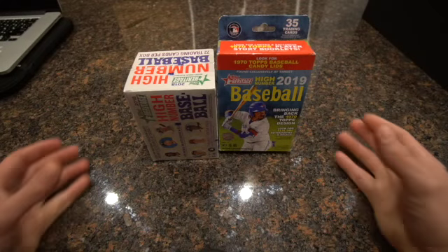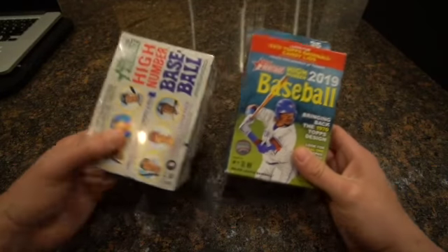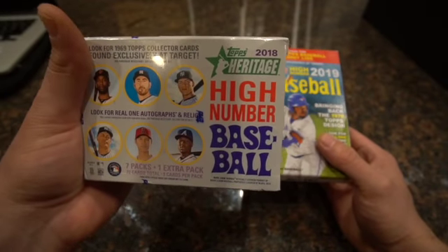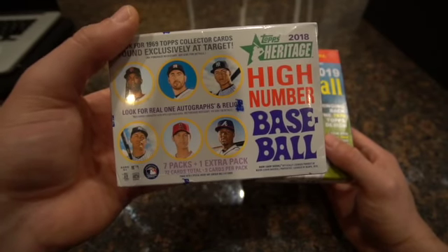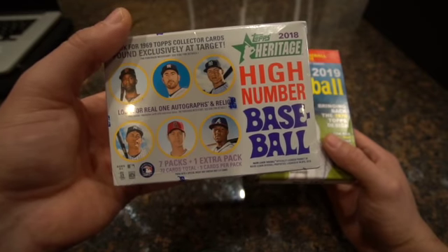What's going on guys? We're gonna do another video opening up some baseball cards. I went to Target and grabbed some stuff. I saw they had Topps 2018 Heritage High Number baseball. We can get some Gleyber Torres rookie cards, Ronald Acuña rookie cards, and Juan Soto.